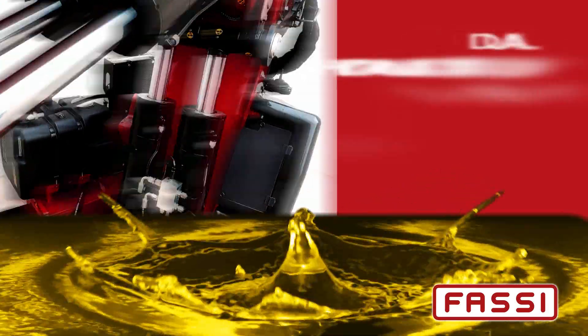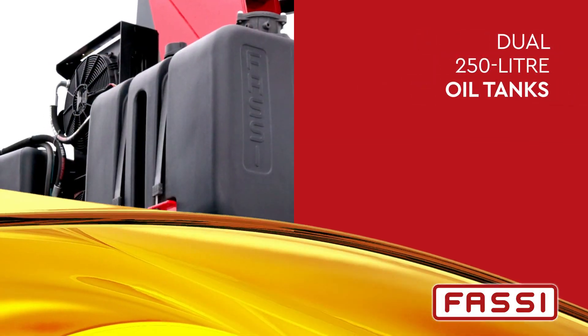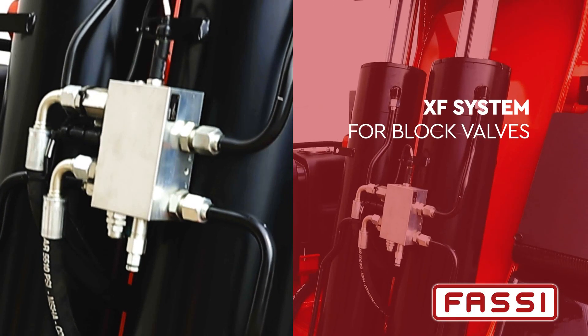Evolved hydraulic system. Dual hydraulic circuit with D900 digital distributor. Dual heat exchangers. Dual 250-liter oil tanks. Dual motor reducer. XF system for block valves.